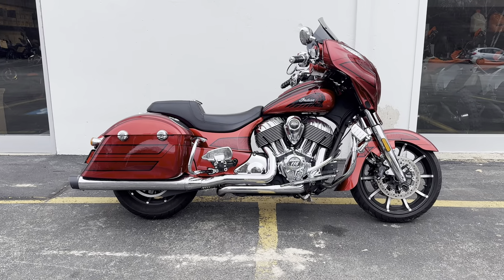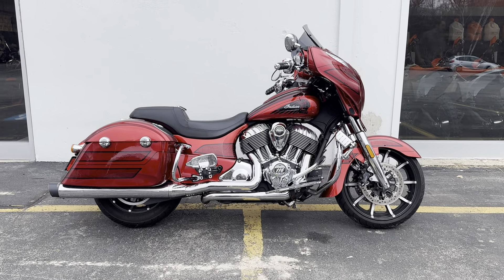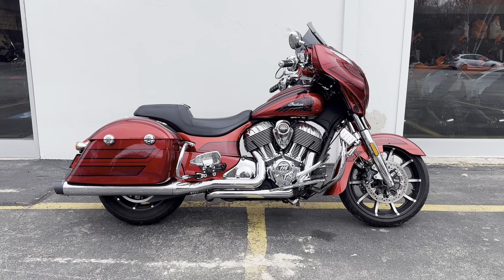It has an Indian Motorcycle Stage 1 intake, Freedom True Dual Exhaust, Clockworks Flared Windshield, and Custom Grips.